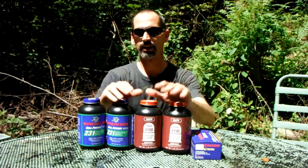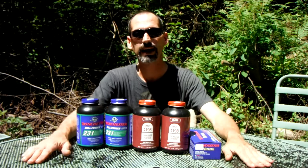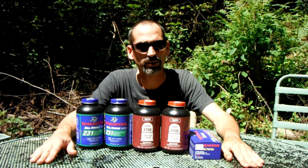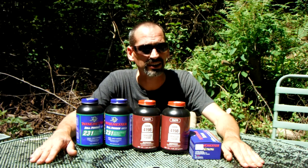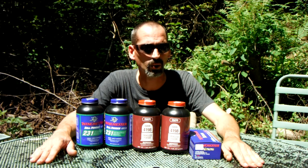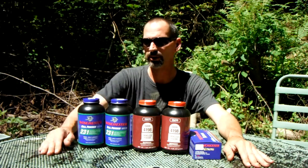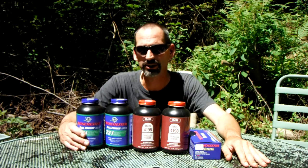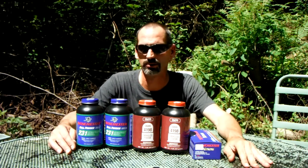Just a little supply update. My buddy was visiting some friends in North Carolina — somewhere near Lenore — and he called me up and said, 'Hey, I went by this little gun shop and they've got powder and primers, pretty much anything you want.'